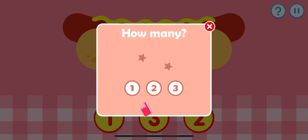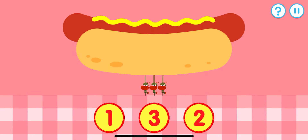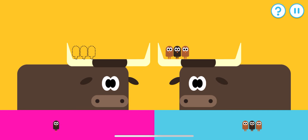Which number matches the amount of items on the screen? How many ants can you see? Let's try to spot the number — one, two, three. Tap the matching group. Let's try to add up these birds. Pick the matching group.